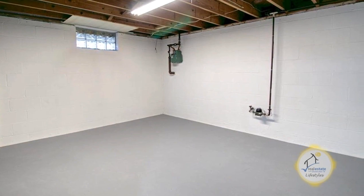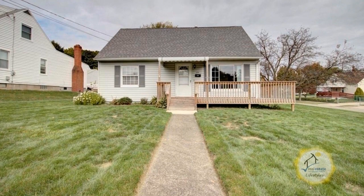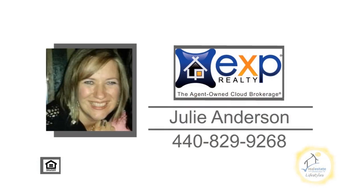The clean basement is ready to be finished. This home is less than a mile from I-77 and I-76. For a private showing, contact Julie Anderson.